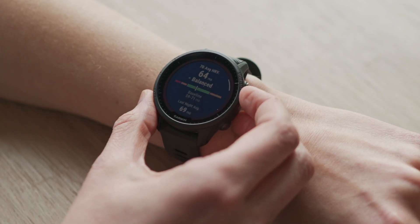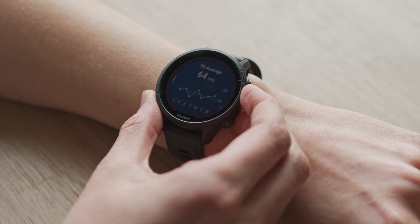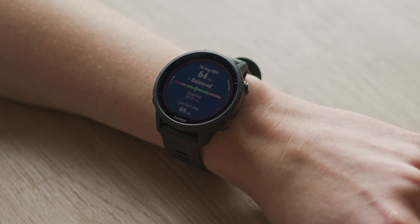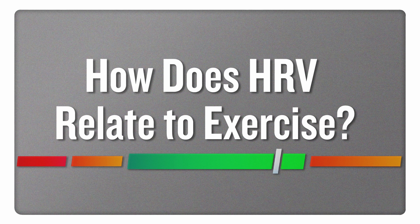When you're in this balanced state, that's a good sign that your body is relaxed and well adapted to any stressors that you're putting on it. And especially for training, that can be really useful to know, as it can help in terms of improving your adaptation to training as you're looking to improve and maybe increase your workload.